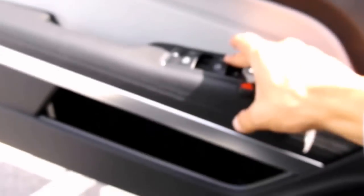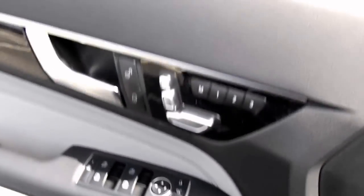Let's go ahead and put the window down here — all auto windows.